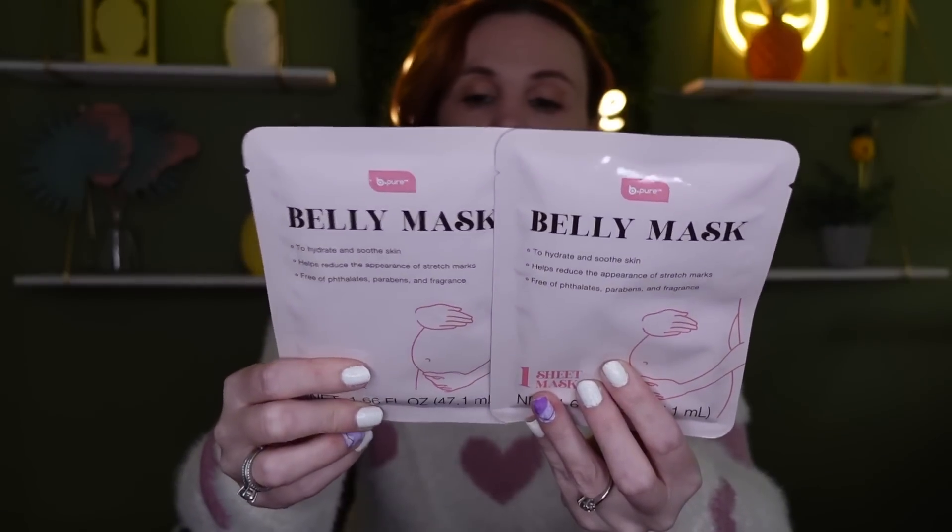This was in with all the beauty items. I thought I'd try this — it's a belly mask that hydrates and soothes the skin and helps reduce the appearance of stretch marks. It's great if you're pregnant, but even if you're not, hydrated skin is so important. I'm thinking about being at the beach or pool in a bathing suit, and especially if you get a sunburn, having something to hydrate your skin is really important. I picked up two of them.